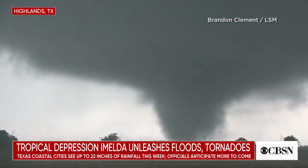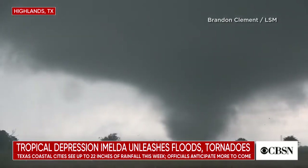Turning now to Texas, where Tropical Depression Imelda is dumping heavy rain and unleashing tornadoes across the state. Imelda is moving north with winds of up to 30 miles per hour. The storm spawned several twisters east of Houston, damaging homes and other structures.